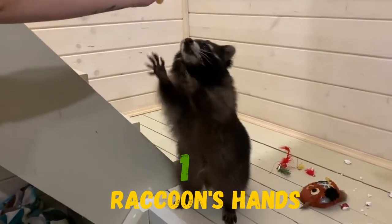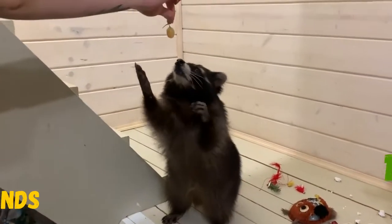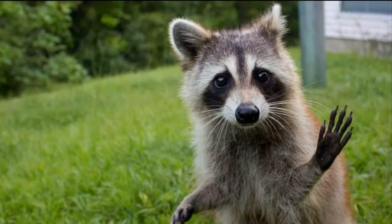Raccoon's hands look like humans. They have five fingers and use their hands to collect food, open shelves, doors or trash cans.